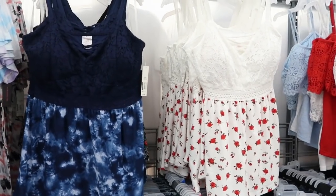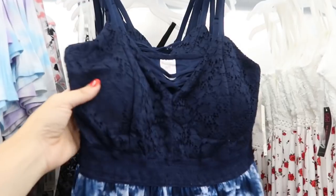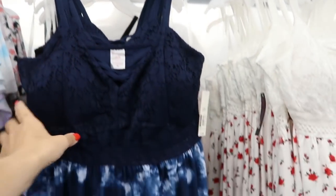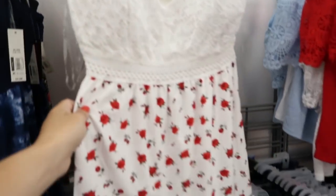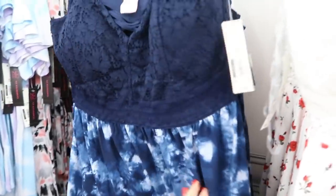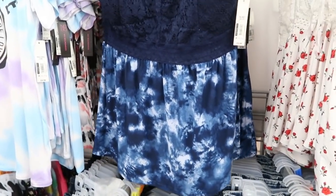I showed you guys these tank tops last week but I'm seeing them in a new color — this blue with the blue tie-dye on the bottom. There's a crisscross detail, some padding in the cups, and adjustable straps. They're $9.98. I showed you guys the rose, the red white and blue, and also this black and white — really nice for the price to layer under a denim jacket or little cardigan.